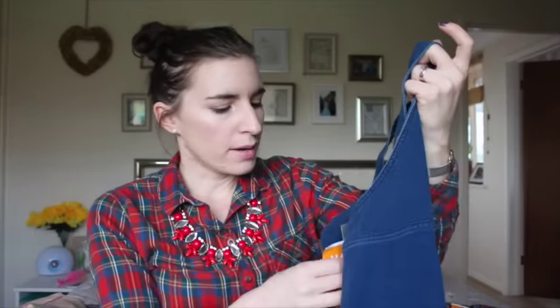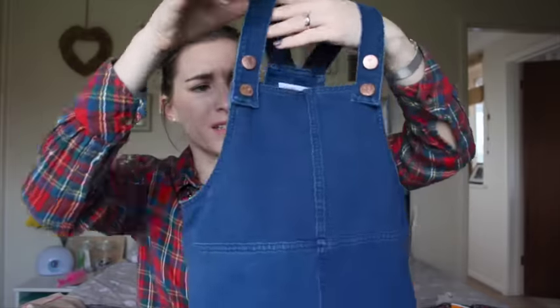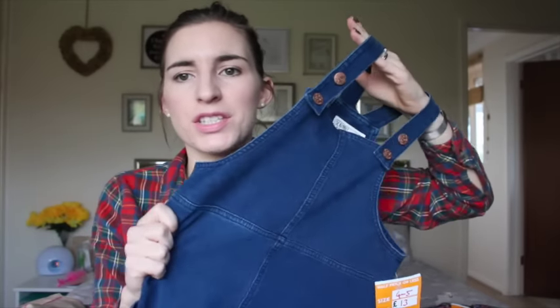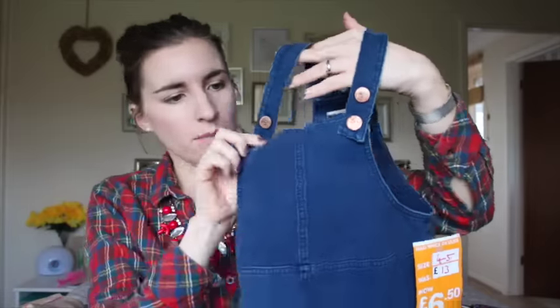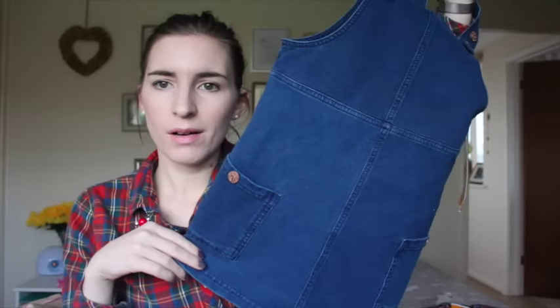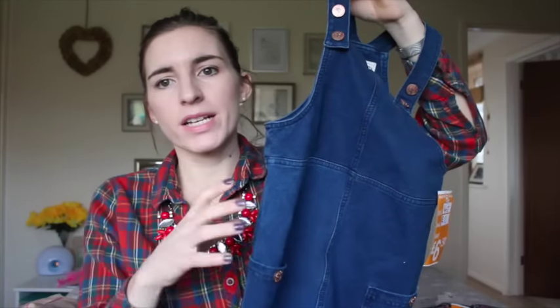I got her this cute little dungaree dress in age four to five years — half price at £6.50. It's so cute, it has pockets and it's kind of like a jean but with a stretchy jegging material, so really comfortable with adjustable buttons. She has a similar one already with a skirt and braces. Depending on how it fits her now, I might save this for winter next year because I don't feel like she needs it right this moment.